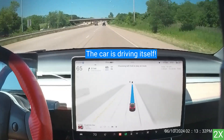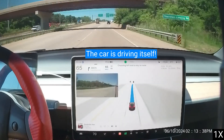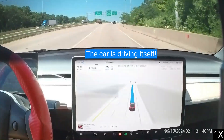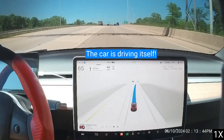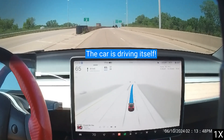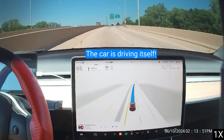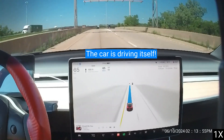FSD Supervised has a camera below the mirror that monitors the driver. If the driver looks away from the road for too long or doesn't pull on the steering wheel, the screen will flash blue. If the driver continues to exhibit bad behavior, the car will perform a forced disengagement and stop working until the driver stops, puts the car in park, and restarts it.